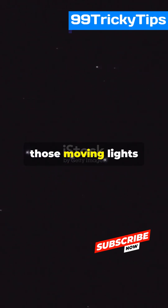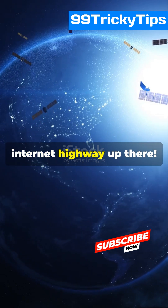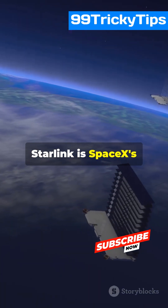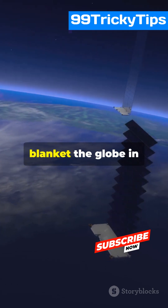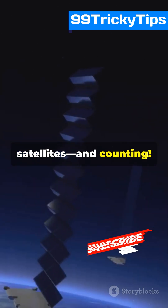Am I the only one that didn't know those moving lights are satellites? Seriously, it's a real-life internet highway up there. Let's break it down. Starlink is SpaceX's massive project to blanket the globe in high-speed internet, using over 6,000 satellites and counting.